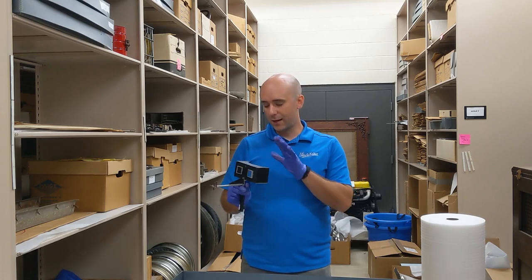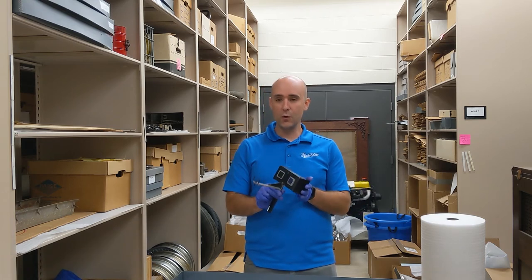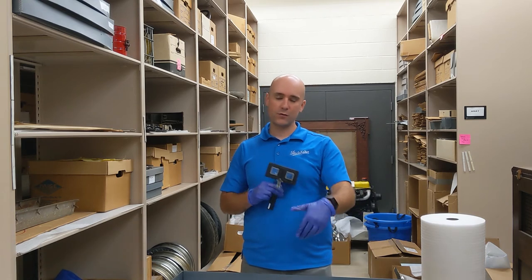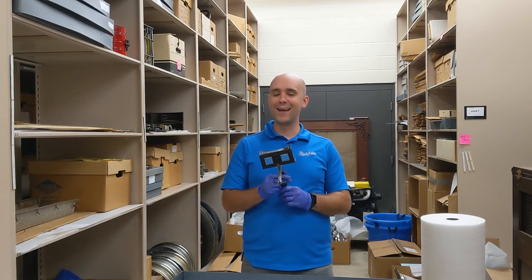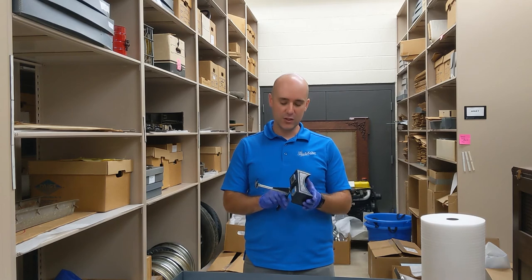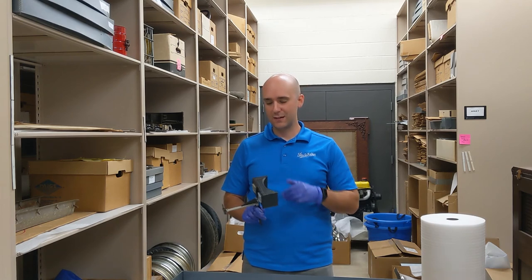Today you can buy Google Cardboard, and there are other people who make viewers you can use with your phone along with different apps. What's old is new again — this is a technology that's been around for quite a while, dating back to about 1914 or 1915.